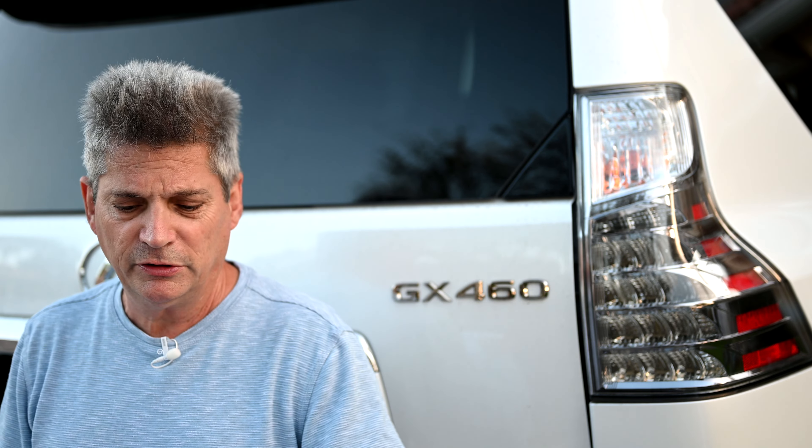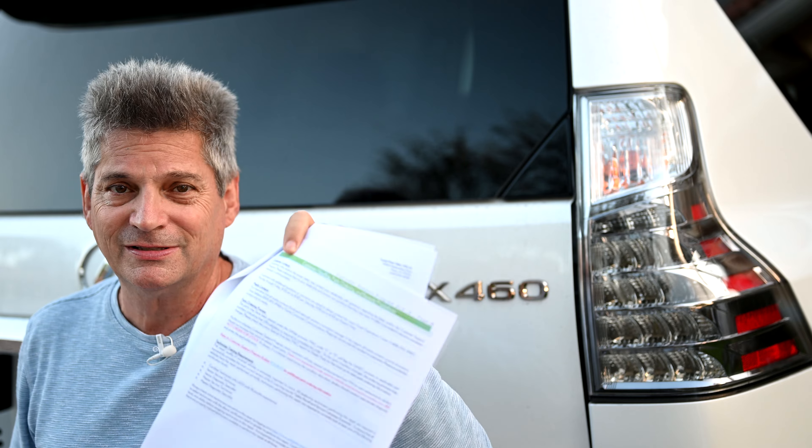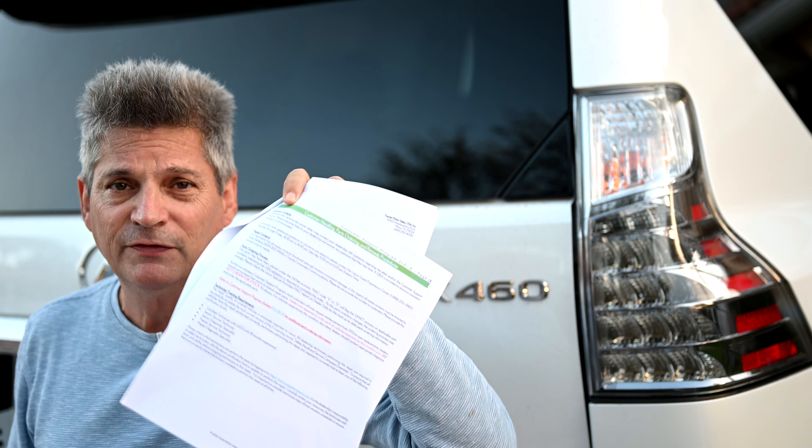The very first thing you need to do is take this eight-page letter with you down to the Lexus dealer, because it explains to them and gives them instructions on how they are to handle it and how to order the correct parts. Once you get down there, you need to get a written response confirming that you are covered under this program and that your dashboard will be replaced.